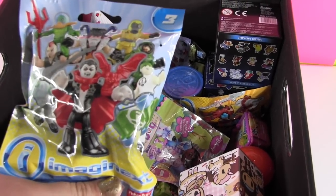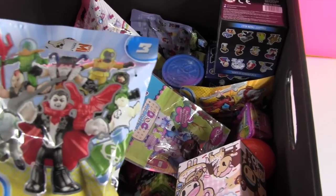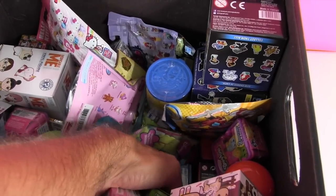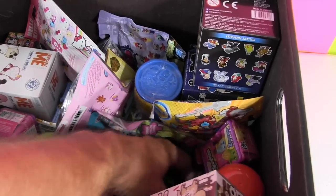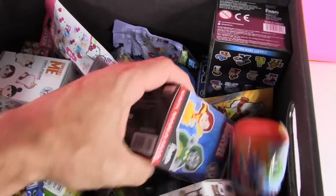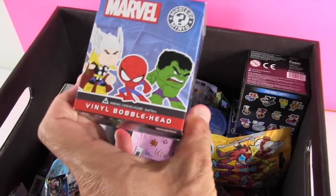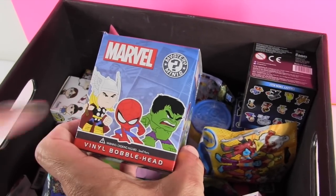Shannon pulls an Imaginext series three figure. Paul goes for one more box and pulls out a Marvel vinyl bobblehead — Thor edition.